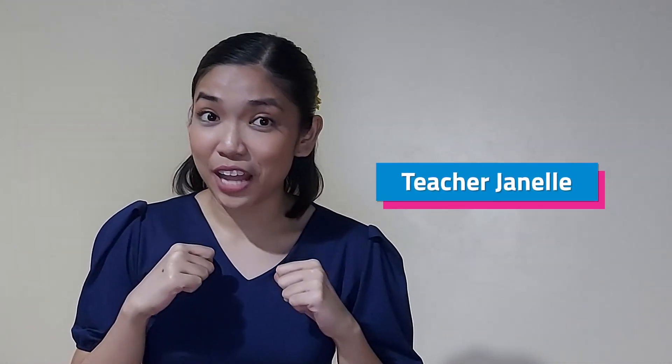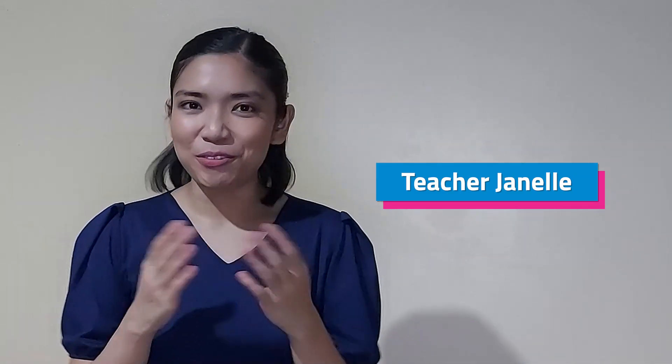I hope you learned a lot today. Join me again for our next Scienterific Friday! And together, let us discover things around us because science is everywhere! I am Teacher Janelle from Teacher Vival!